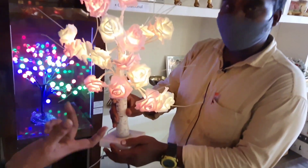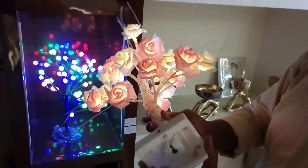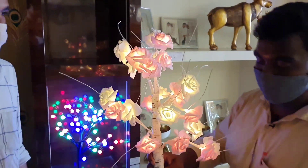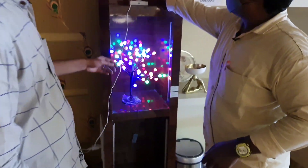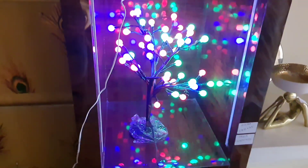Next we have the table lamp. We have an original rose table lamp. This is the original battery-powered type. If we charge the battery with a mobile charger, we can use it. This is first class. The price is in the 300 to 350 range.